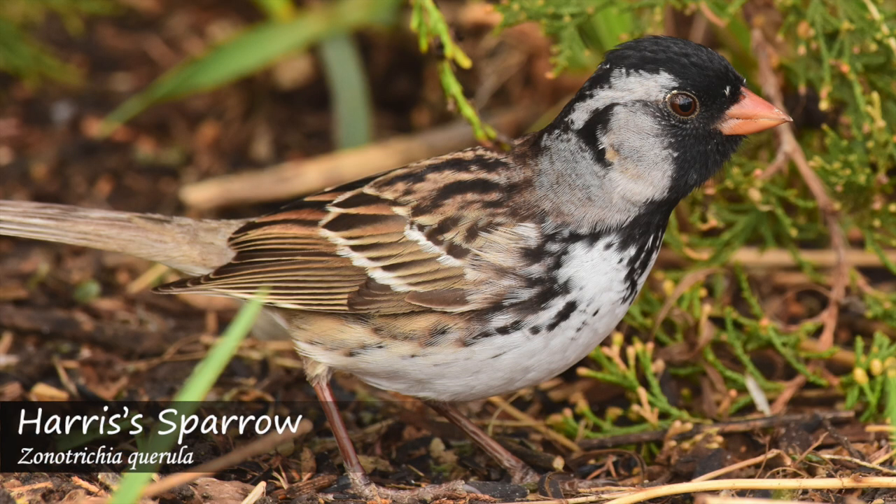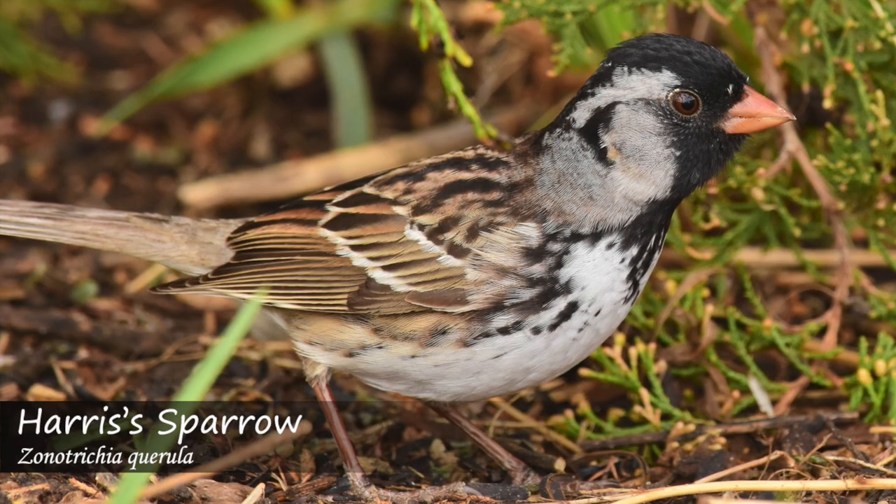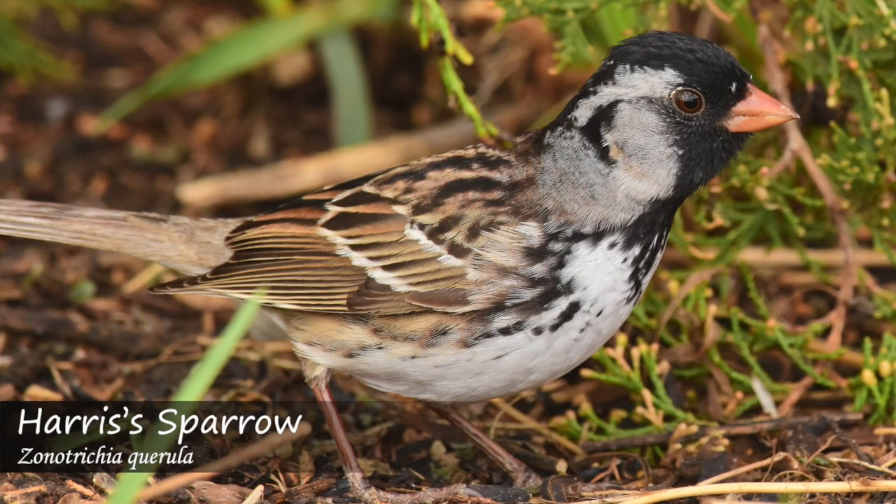The Harris's sparrow makes a simple whistle that can be between one to three notes. Sometimes they will also add buzzy notes as well.